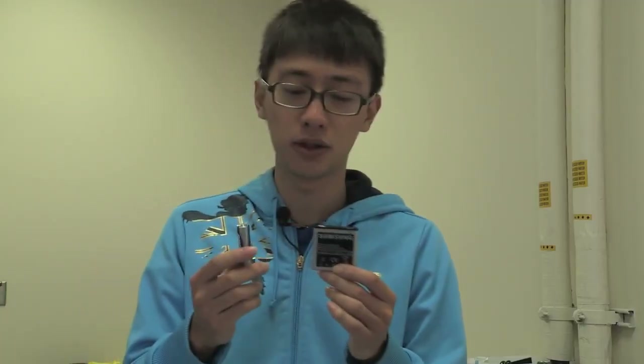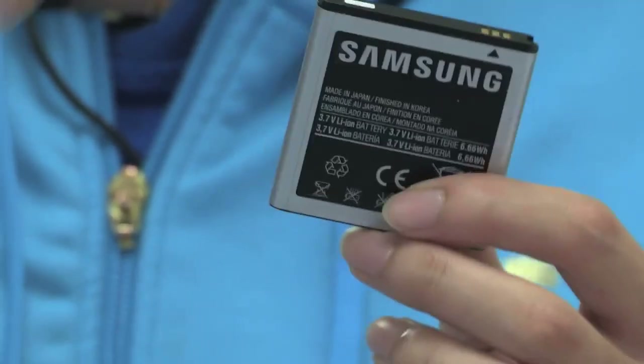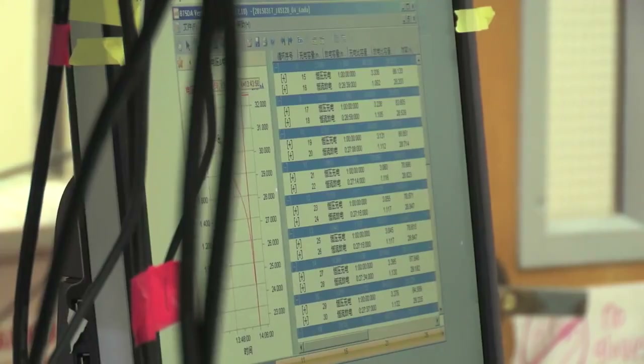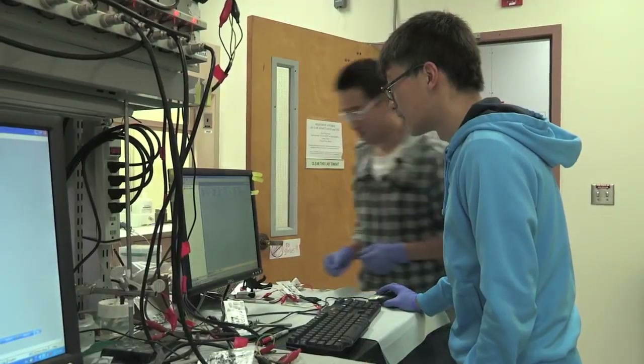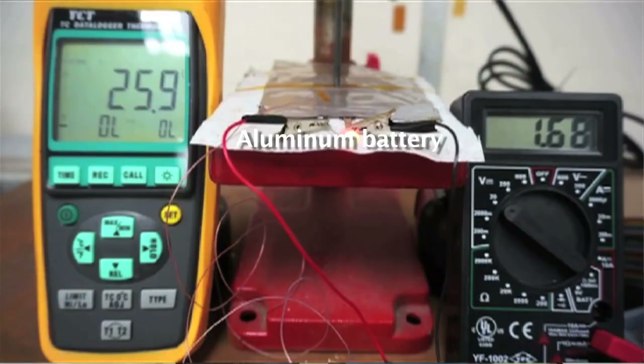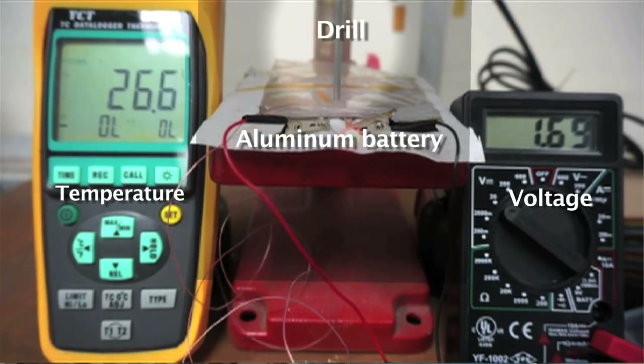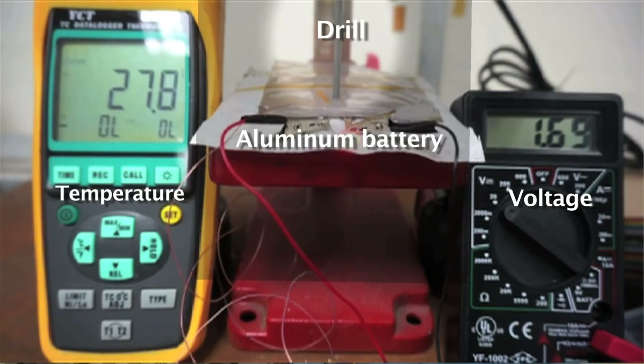This is a lithium-ion battery, which we use a lot in our daily lives — for example in our cell phones and laptops. Commonly, if you drill a hole through a lithium-ion battery, it will probably catch on fire. But our aluminum battery is non-flammable, so if you drill a hole through it, it's still running. It's definitely a high-safety battery.